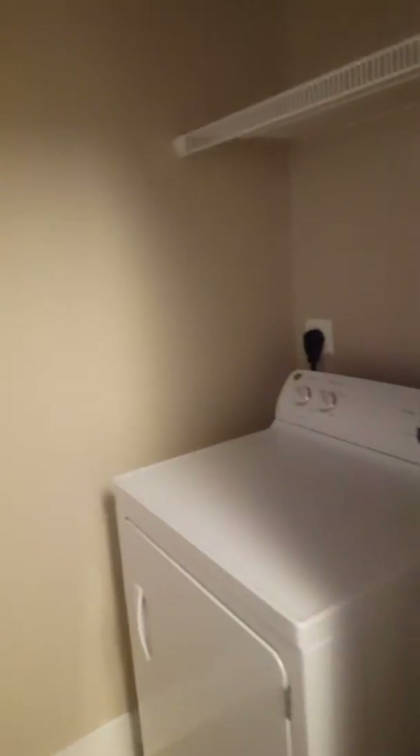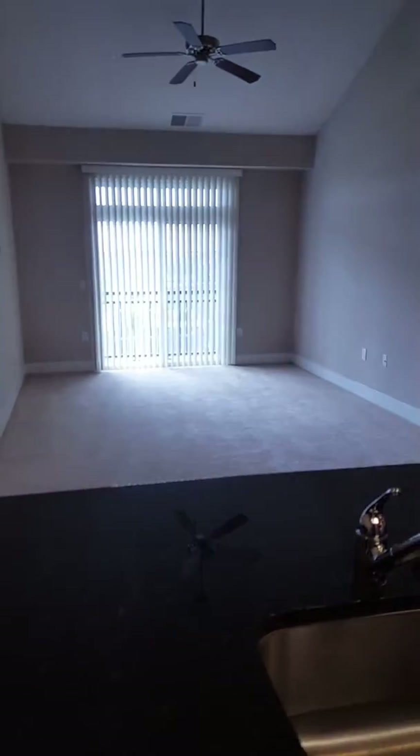A short video so you get the lay of the land here. Come in, coat closet here, stairs to the loft there. Here's your kitchen, washer and dryer in here, living area with a nice ceiling fan.